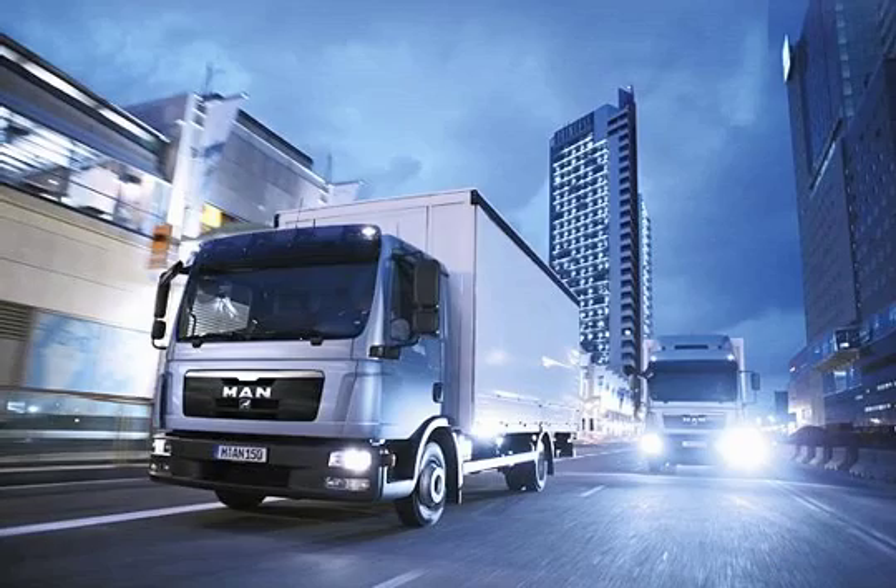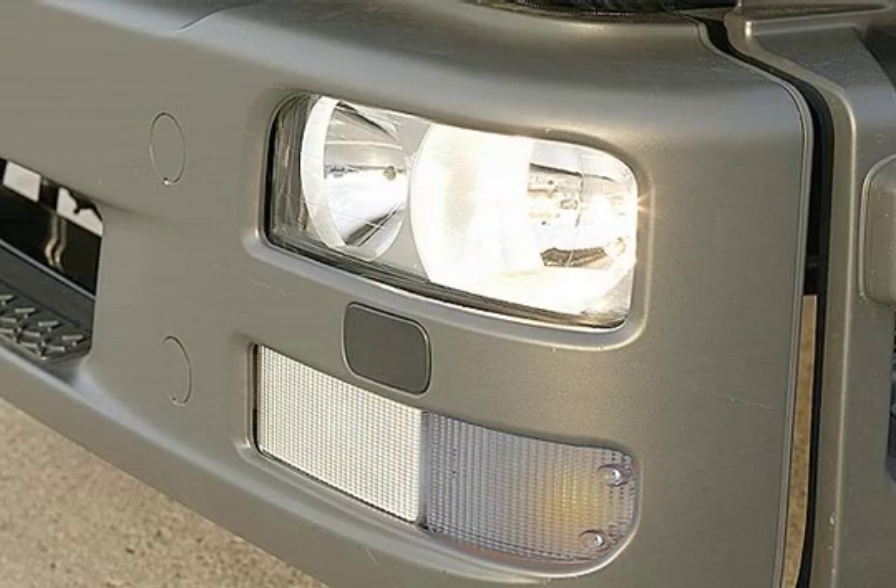This effective lighting increases active safety when driving at night. These are the advantages. H7 headlights are standard equipment in vehicles of the TGL-TGM range.